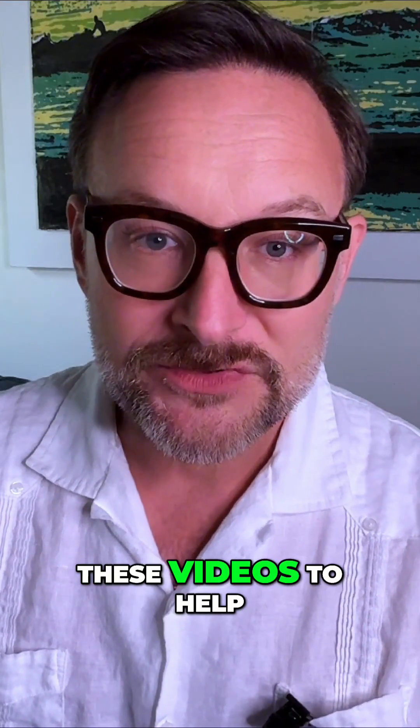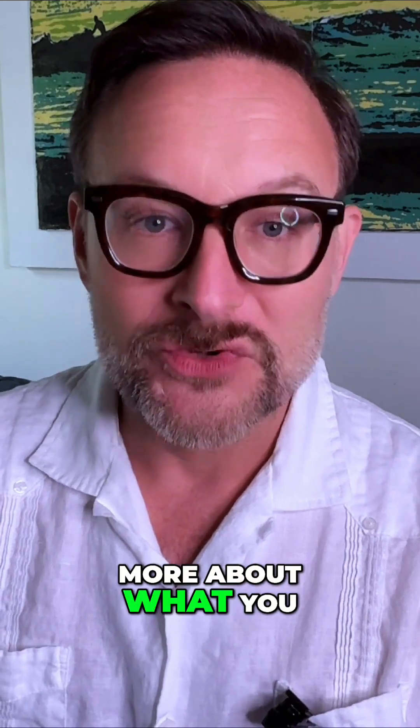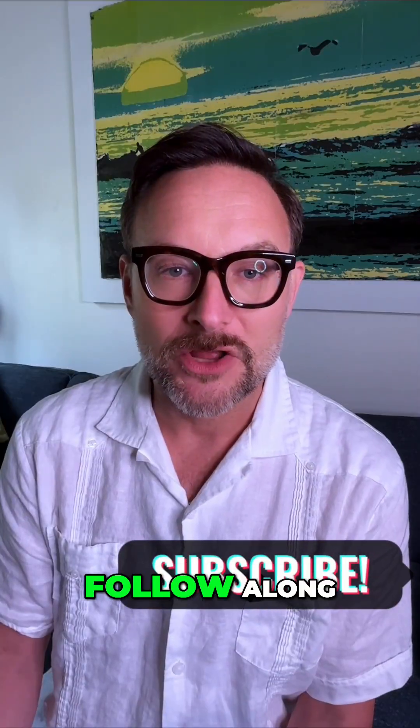I'm gonna continue making these videos to help you understand more and more about what you can do with AI. Subscribe down below, follow along.